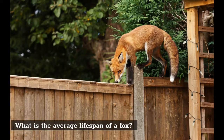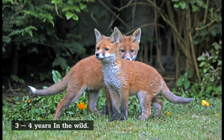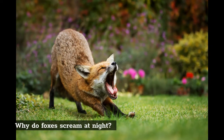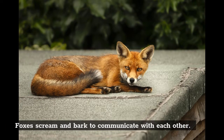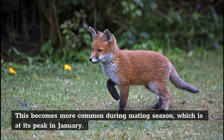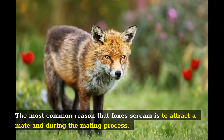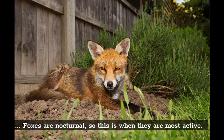What is the average lifespan of a fox? 3 to 4 years in the wild. Why do foxes scream at night? Foxes scream and bark to communicate with each other. This becomes more common during mating season, which is at its peak in January. The most common reason that foxes scream is to attract a mate and during the mating process. Foxes are nocturnal, so this is when they are most active.